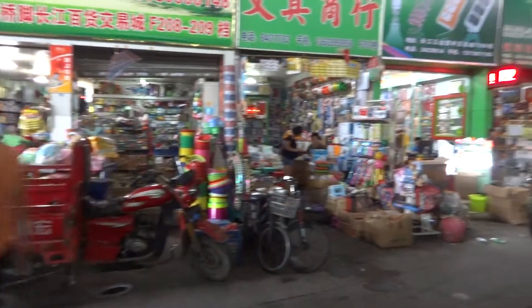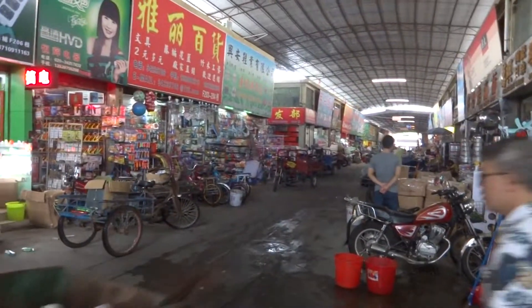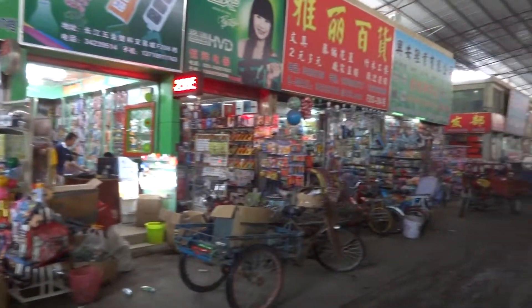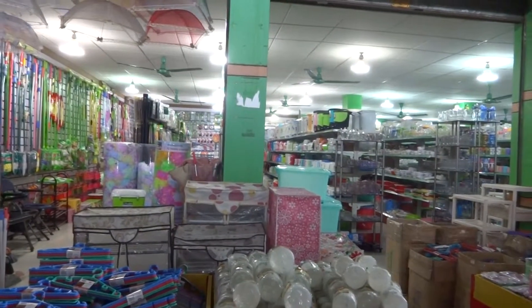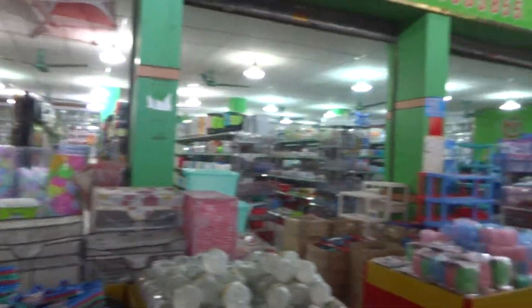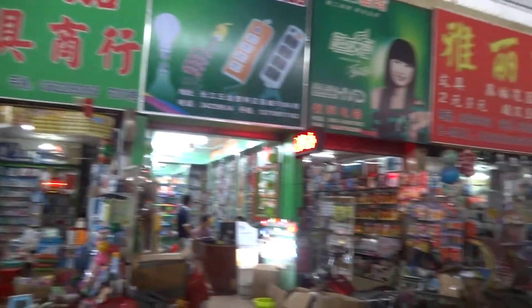This is called Changgong. It's a massive wholesale display shop for all the factories. As you can see, some of these stores have thousands of products; in fact, some of them maybe only have a hundred. Each of these are individual stores.